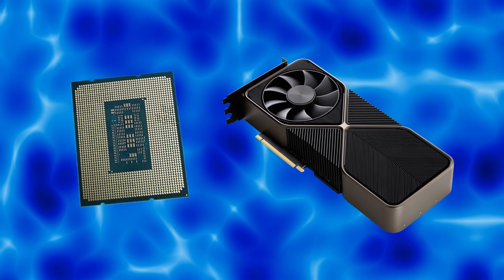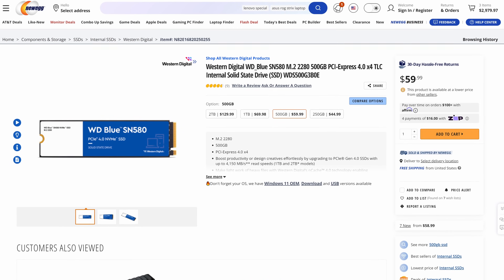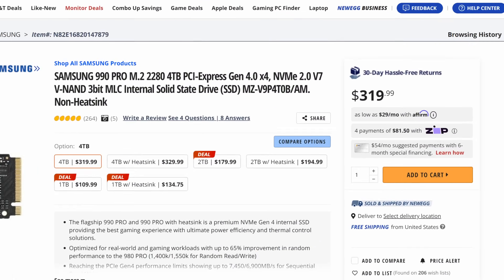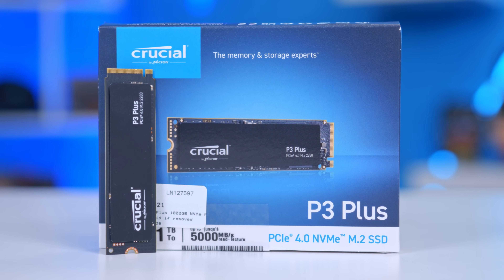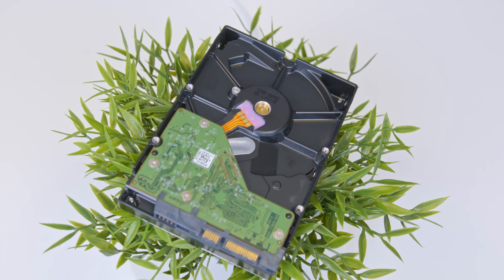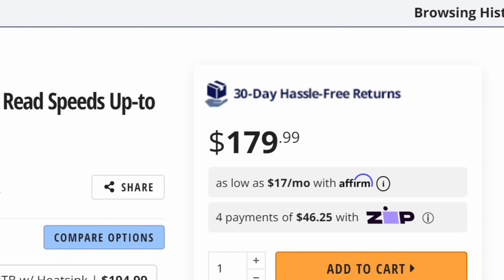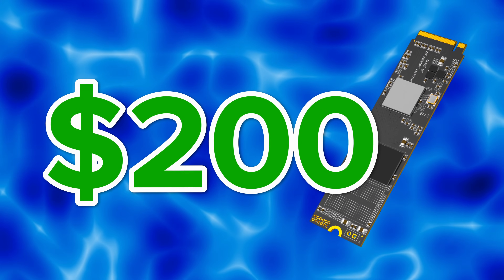Any gaming PC you build right now should have an SSD, and ideally it should be PCIe Gen 4. These drives range from around $40 for 500GB through to $150, $200, or even $300 for expensive 2TB and 4TB drives. If you're on a budget, pick up a 500GB Gen 4 NVMe — something like the Crucial P3+. Got a bit more money? 1TB is going to be perfect for most people, especially if it's your first mid-level gaming PC. Building a high-end system, you'll want a top-of-the-range 2TB drive, something like Samsung's 980 or 990 Pro, which will set you back around $150 to $160.